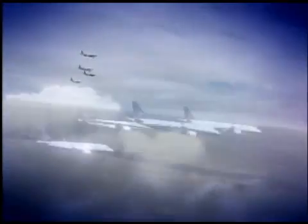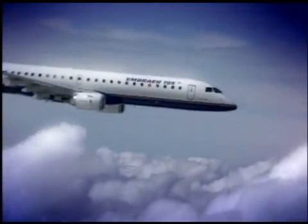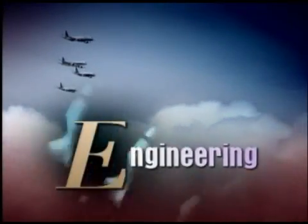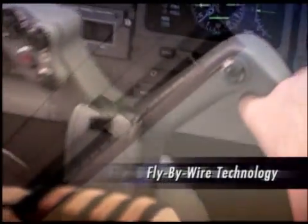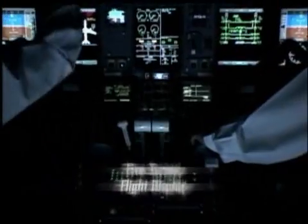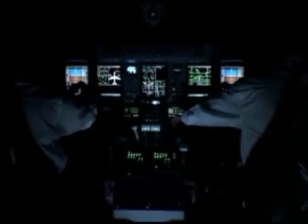The Embraer family of E-Jets started from a clean sheet — no stretching, no shrinking. After working with some 40 prospective customers, Embraer adopted a ground-up design approach. The result is an aircraft platform featuring the latest technology introduced to maximize performance and minimize operating cost.